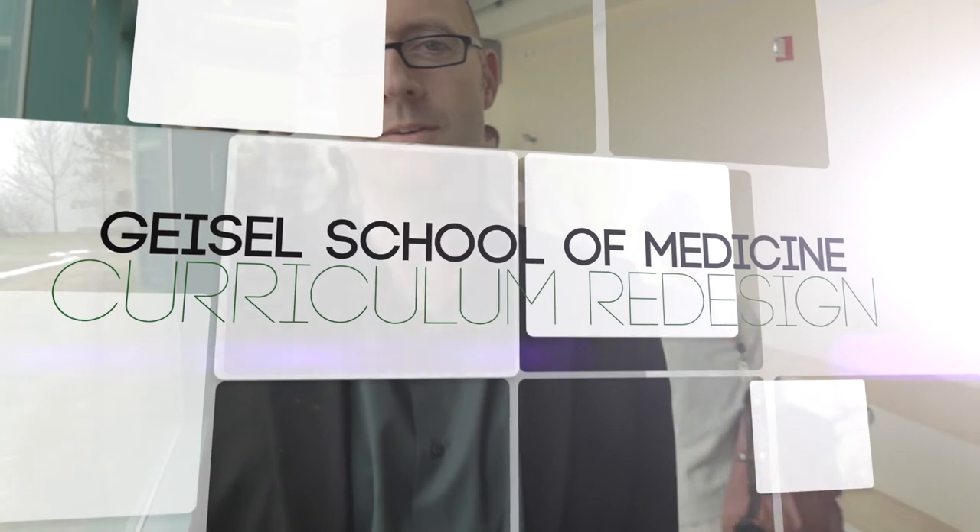In the Geisel Curriculum Redesign, we're really interested in taking the best parts of Geisel and making them better. Geisel is already a really close-knit group of faculty and students who get to know each other really well over the four years. We want to capitalize on that by bringing together small groups of teachers and students who know each other over the four years in a sort of four-year intensive membership program.